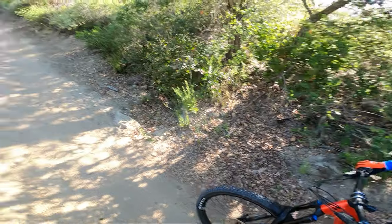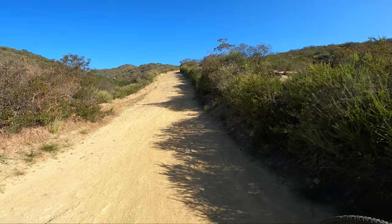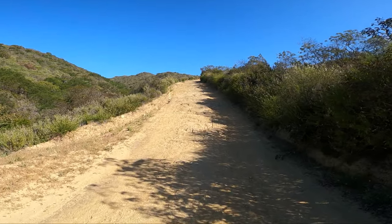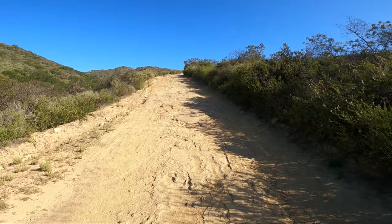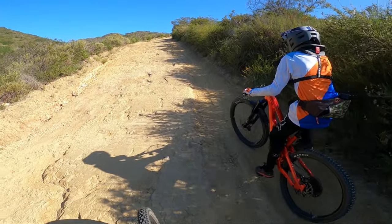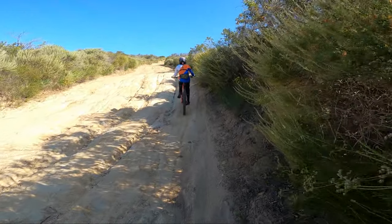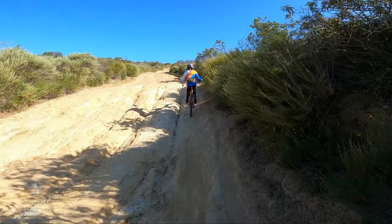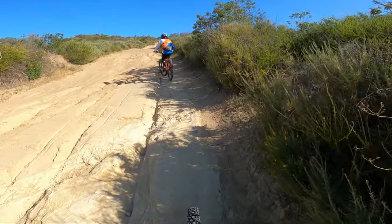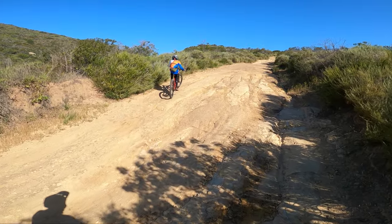All right, here we go — there's the second climb. For those of you who aren't familiar, Laguna has some long climbs. Especially the first part of Willow, it's steep, as you can tell. So far Ian's climbing pretty well — he's actually already pulling away from me. Now that it's getting really steep and nasty, he's still pulling away from me on that Capra, so I guess that's a good sign on the climbing abilities.